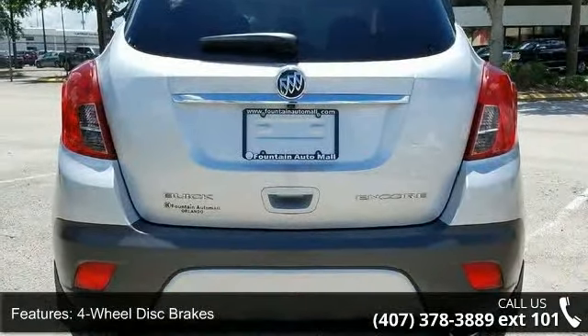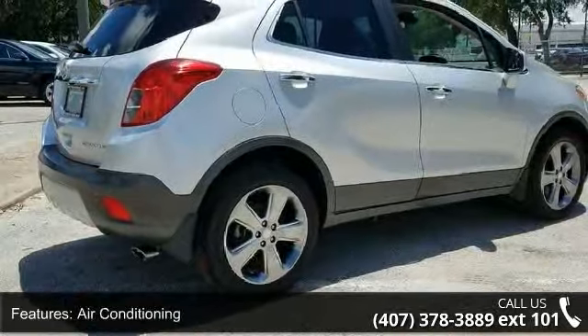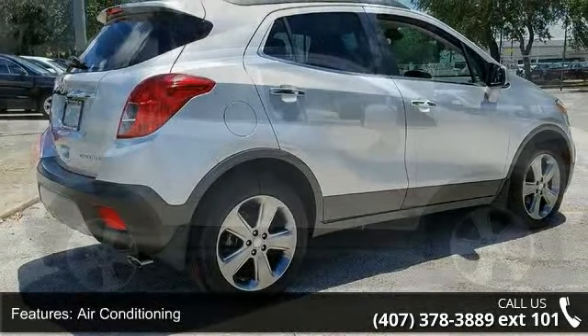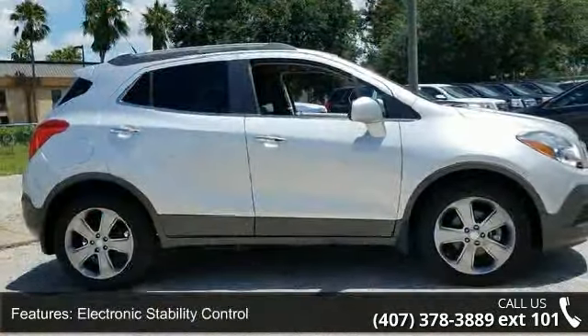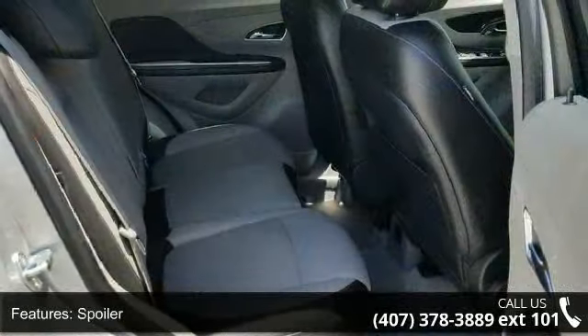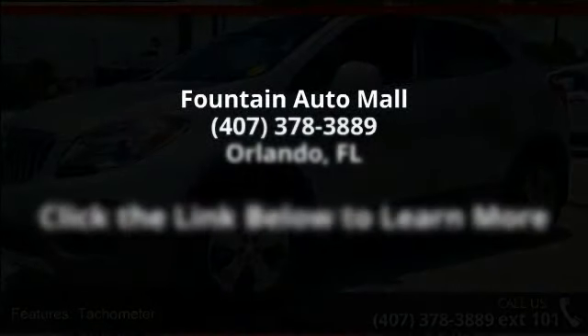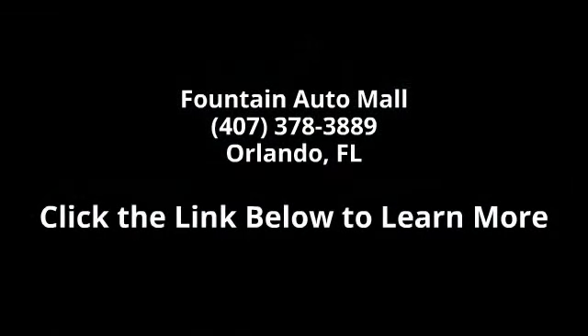Don't let this vehicle get away — call or click to schedule a test drive today. Take care.